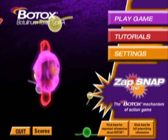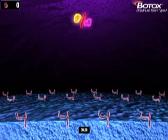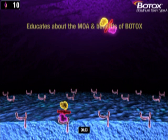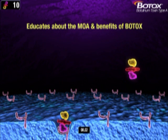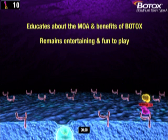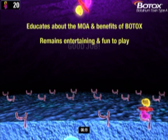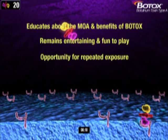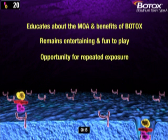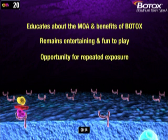In Zap the Snap, players are immersed into the microscopic world of the motor and sensory neurons, where Botox works. The reason that the game was such a success is because it educates the player about the mechanism and benefits of Botox, while remaining entertaining and fun to play. We even had some players coming back a dozen or more times to try and top their personal best, or attempting to knock a leader from their top spot on the board.